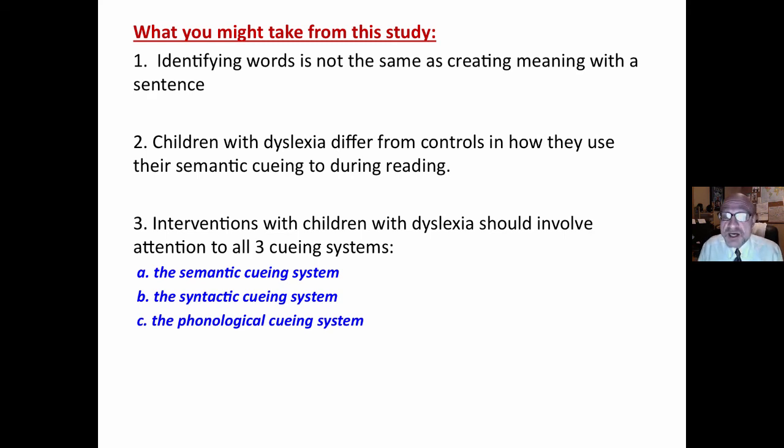What you can take from this study: reading a sentence is different from identifying words — two different processes. Children with dyslexia differ from controls in how they use their semantic cueing system during reading. Interventions with children with dyslexia should involve more than simply phonics; they should involve all three cueing systems — the semantic, the syntactic, and the phonological cueing system.